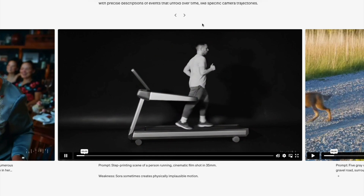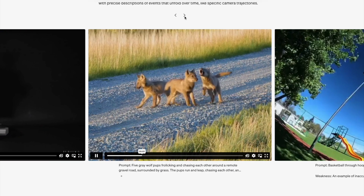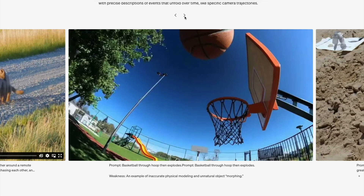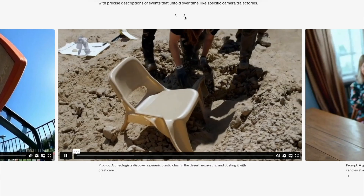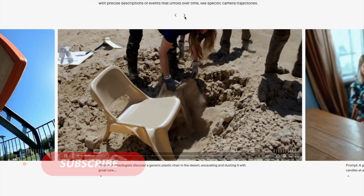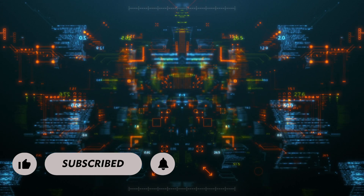Finally, let's touch on the 12 Days of OpenAI. Over the next two weeks, OpenAI will reveal a new feature or product every weekday. One of the biggest rumors is the release of their next text-to-video model, Sora. If this happens, we could see AI-generated video content that's as easy to create as typing out a description. And that's just one of the many surprises they've hinted at. I'll be covering these announcements over the next coming days, so be sure to subscribe to stay updated.